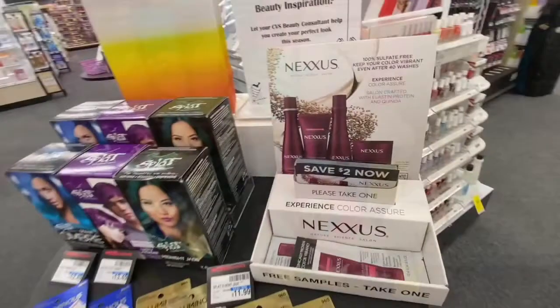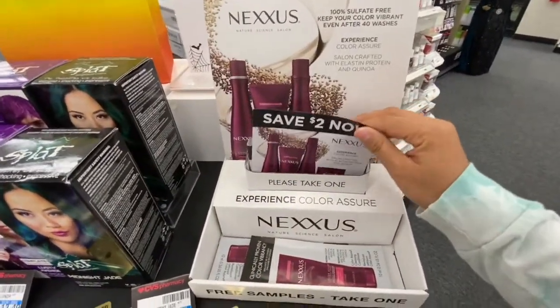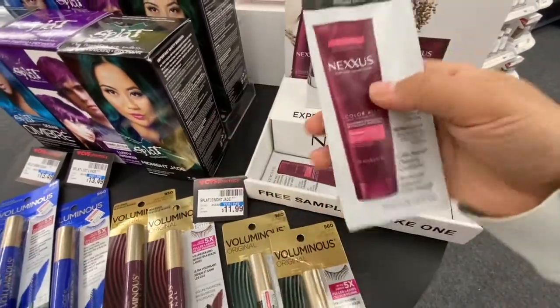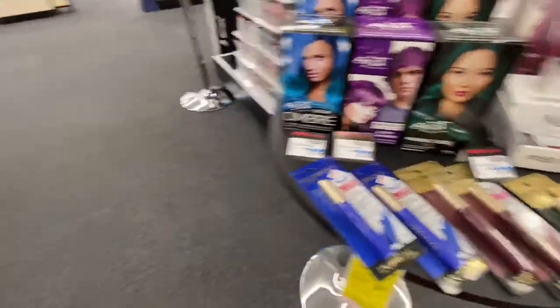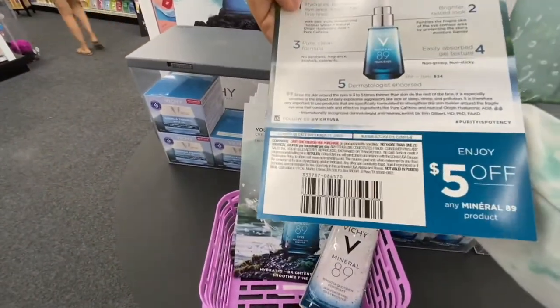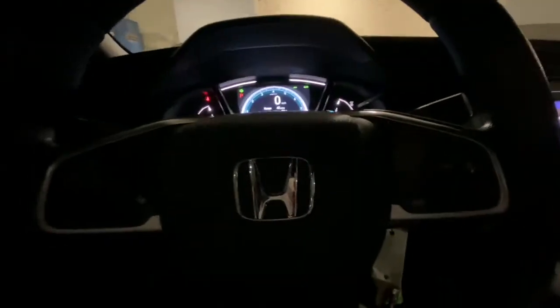This store has a little stand with a Nexxus coupon — it's only for two dollars so I'm just going to take one. It comes with samples; I already got one. It has a five dollar coupon and also includes samples.